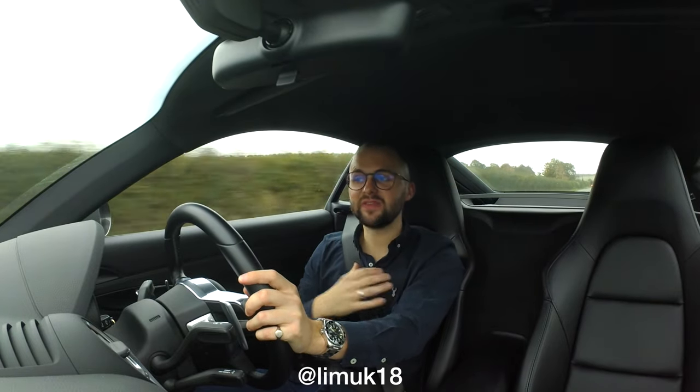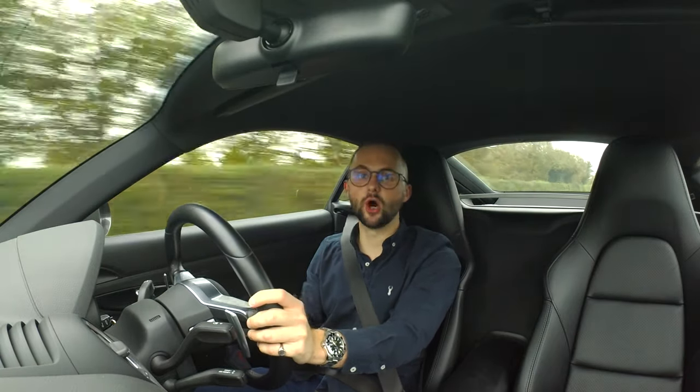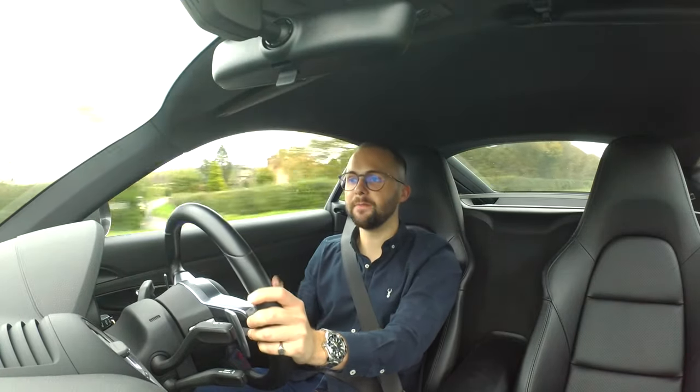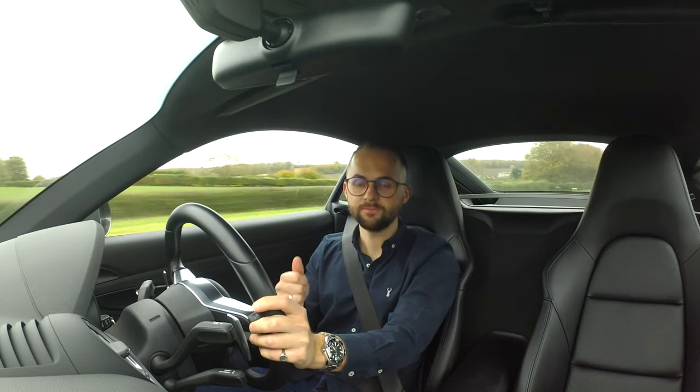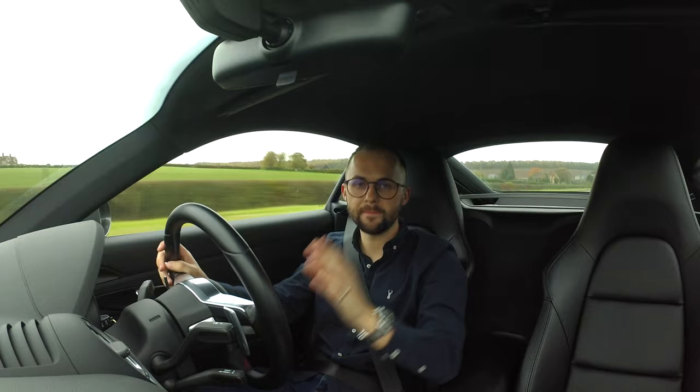Welcome back to the channel. My name's Jack and this is my YouTube channel, Life in Motion. You'll see by the title of the video that I have sold one of my cars. I have a Porsche 718 Cayman, and I've also got a 1997 Rover Mini Cooper.